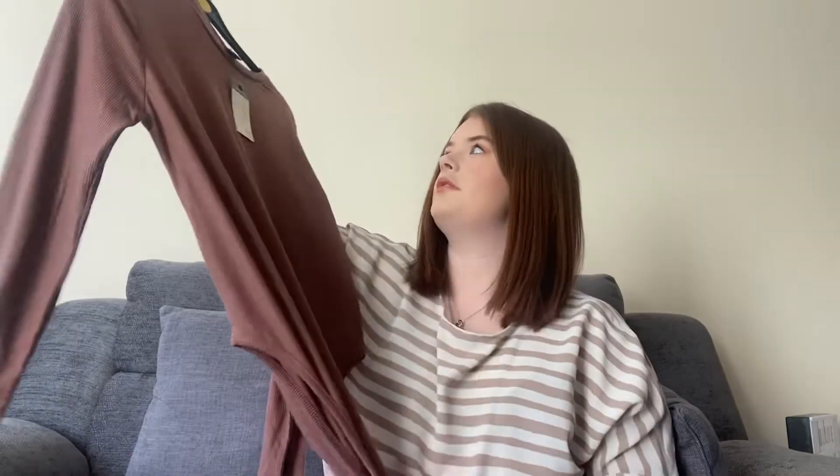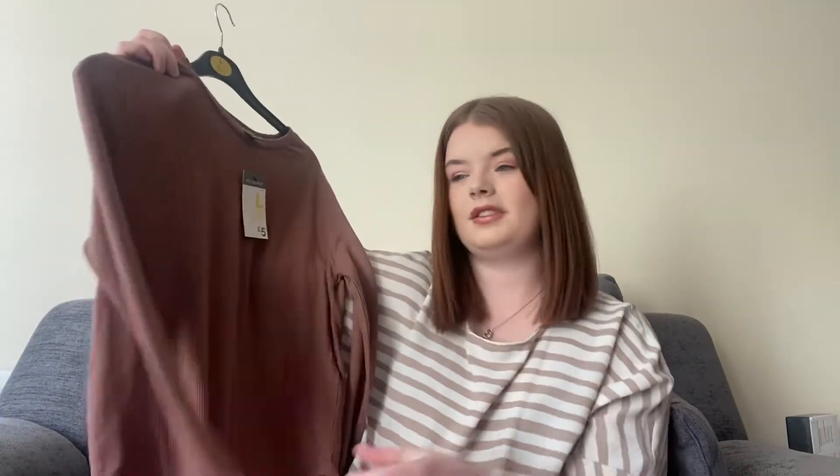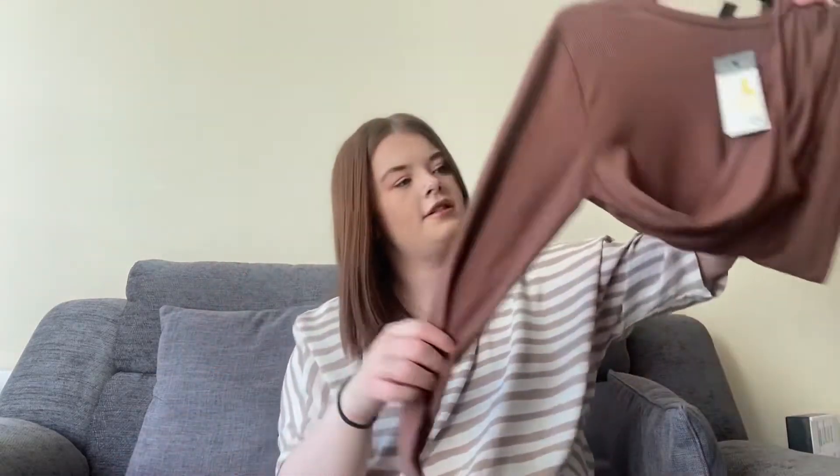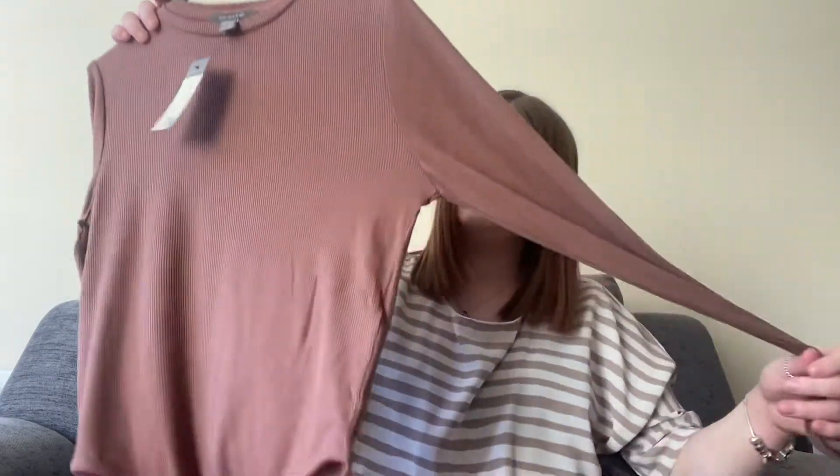I also got a bodysuit in large and it only cost me a fiver, so it wasn't too bad. It's long sleeve so it'll do for this time of year — kind of in between spring and summer. It'll be a nice little piece to wear with high-waisted trousers.